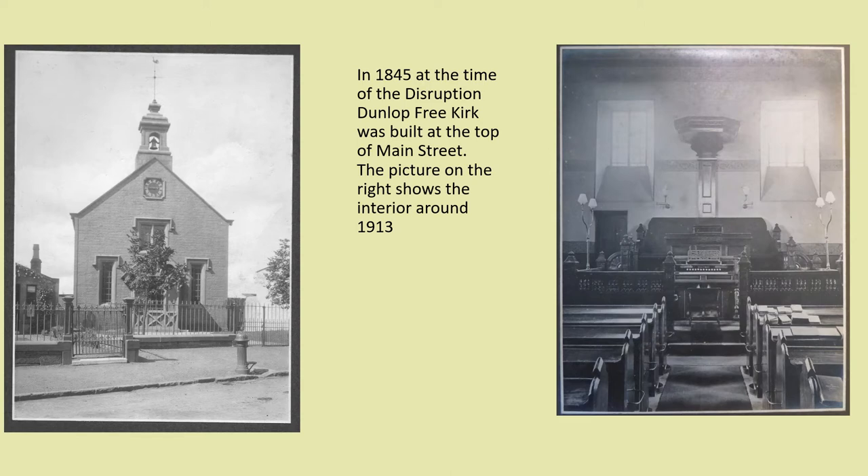In 1845, only two years after the disruption between the Church of Scotland and the Free Church of Scotland, Dunlop Free Church was built at the top of Main Street. In 1958 both congregations rejoined and the Free Church building was converted to Dunlop Church Hall, still in use today.